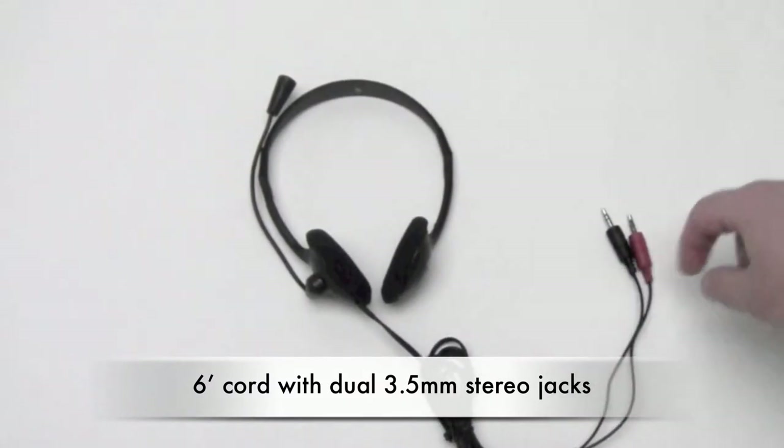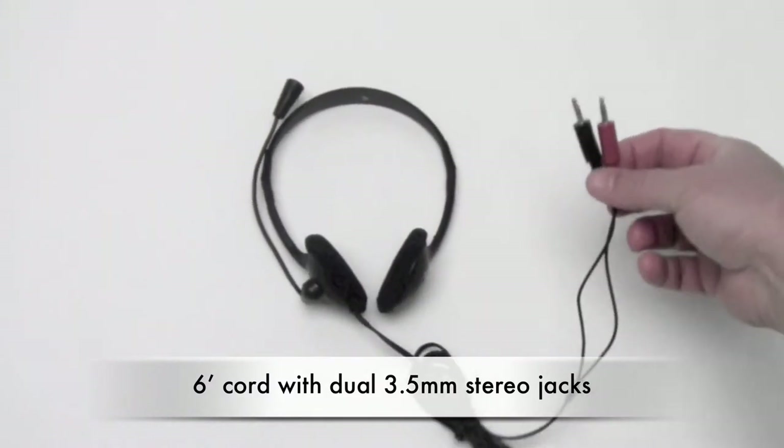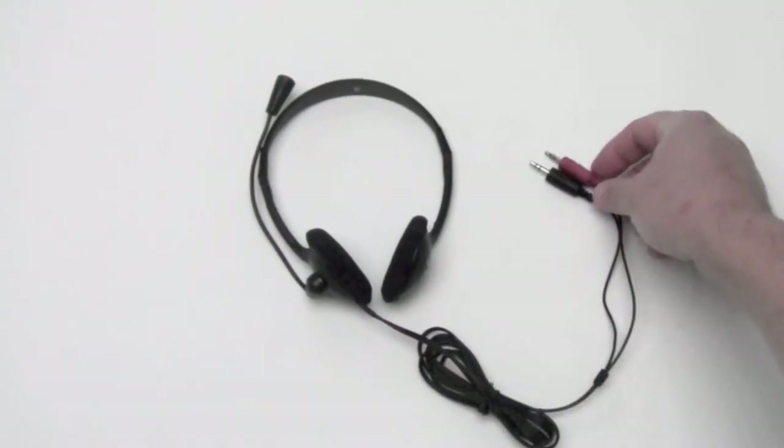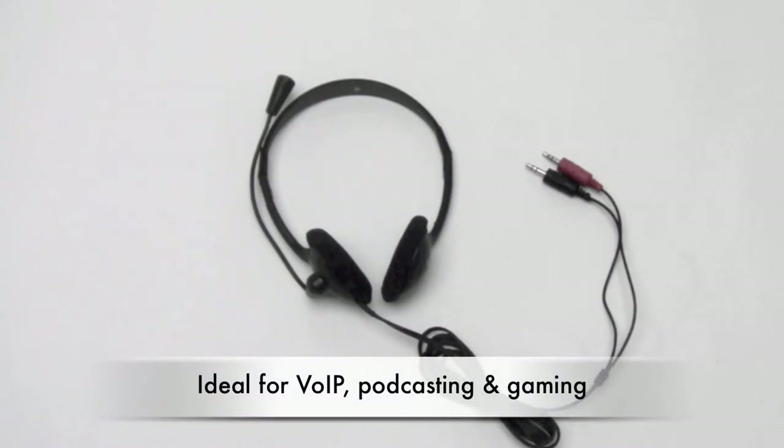The six-foot cord features dual 3.5mm stereo jacks — one for the microphone and one for the audio. The 3065 is ideal for voice over internet protocol.